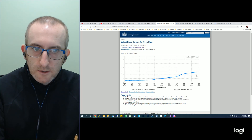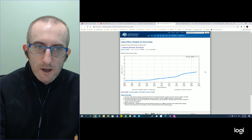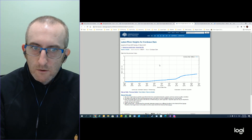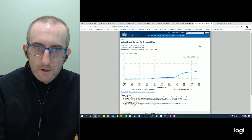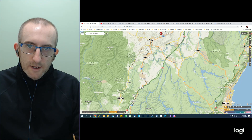Looking at Avon Dam, it has yet to spill, but based on that trajectory it will start spilling probably sometime on Monday morning, combining with the Nepean Dam's overflow. Cordeaux is also close to tipping and that trajectory shows it will tip probably early tomorrow morning. The Cataract Dam, again, that trajectory indicates it too will start tipping early on Monday morning.